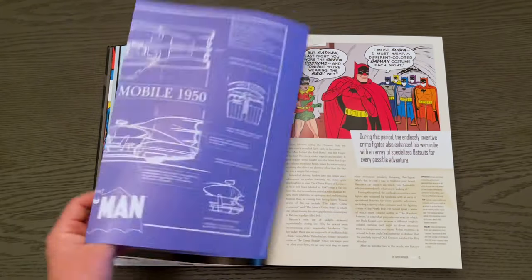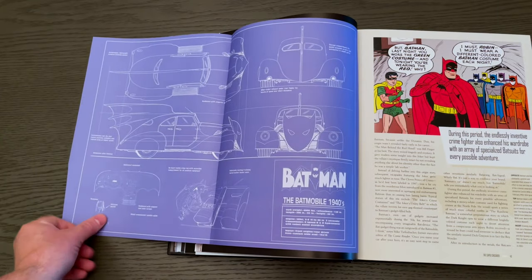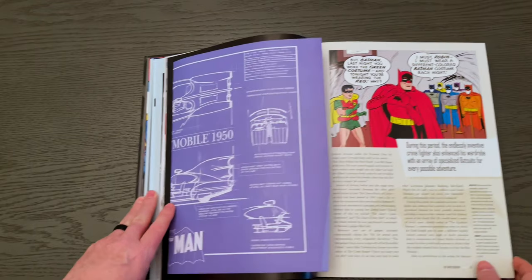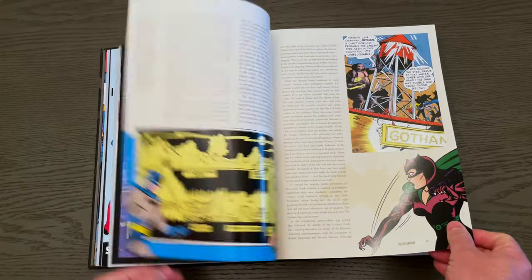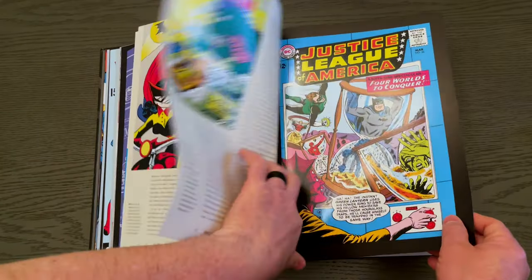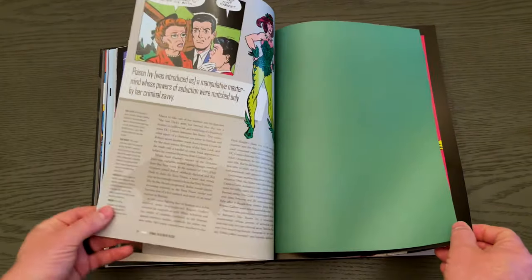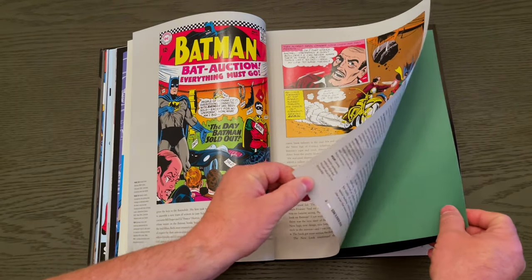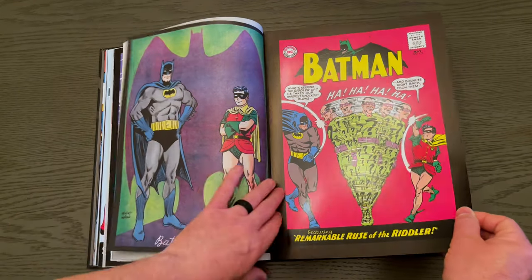You'll get cool little inserts like this Batmobile blueprint — very cool, a lot of cool inside stuff. Justice League is not skipped over, and you get the new look Batman from Detective Comics with cool little inserts throughout.